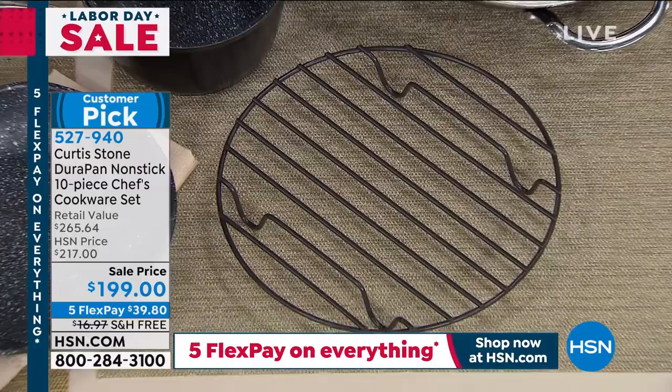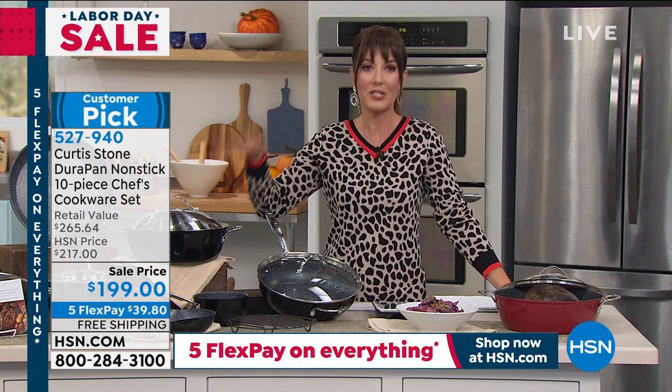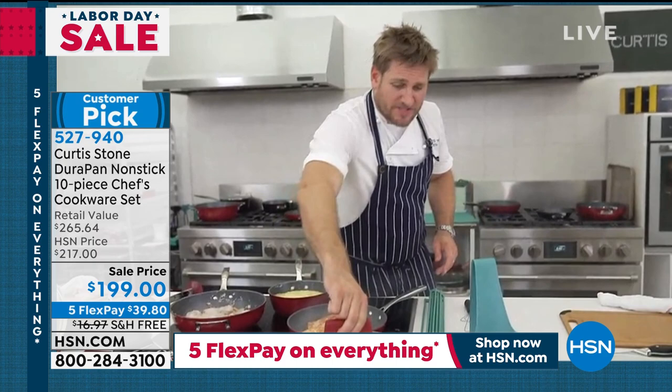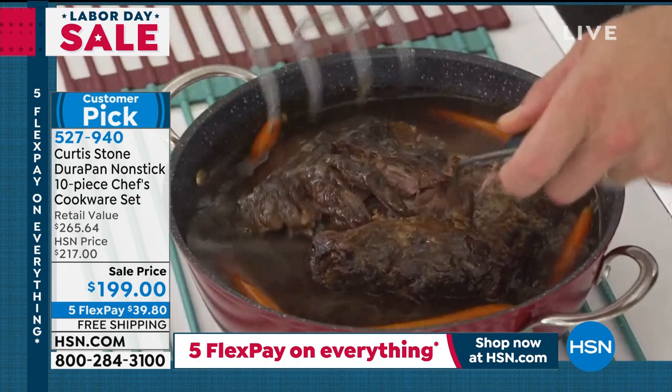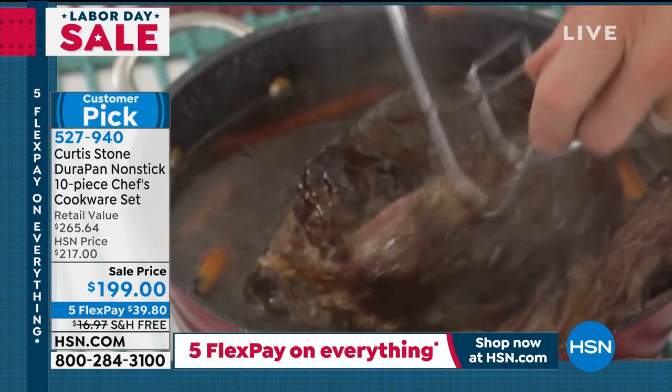The host mentions she's always on cleanup duty and prefers cleaning up after someone cooking with Curtis Stone because it couldn't be easier. Curtis agrees — he's done pulled pork, or rather pulled beef, braised in the dutch oven. He removes the lid using a silicone handle and shows the beef literally falling apart because it was beautifully seared first, then braised in just a little beef broth and vegetables — simple and easy.